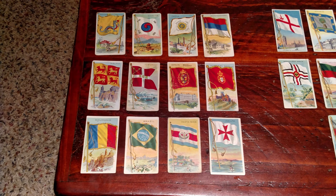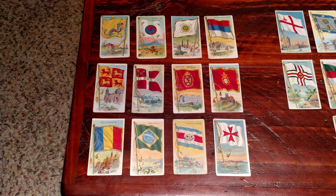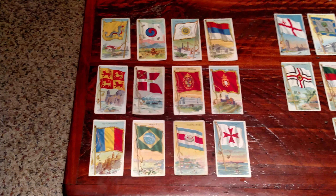Hey everybody, Rich here coming at you with a video about the T-59 set, Flags of All Nations.